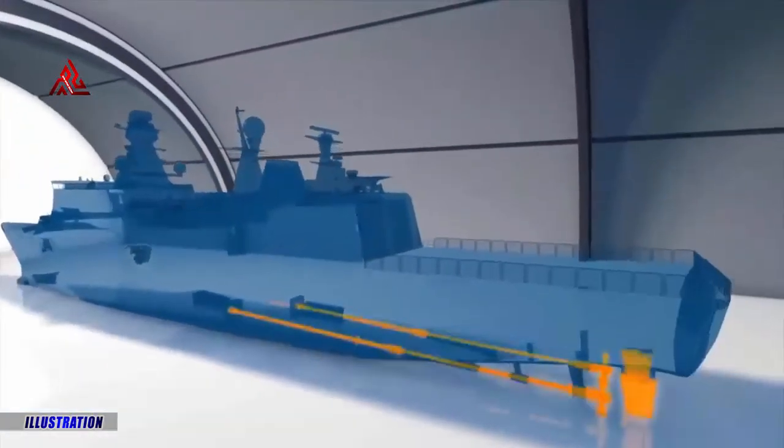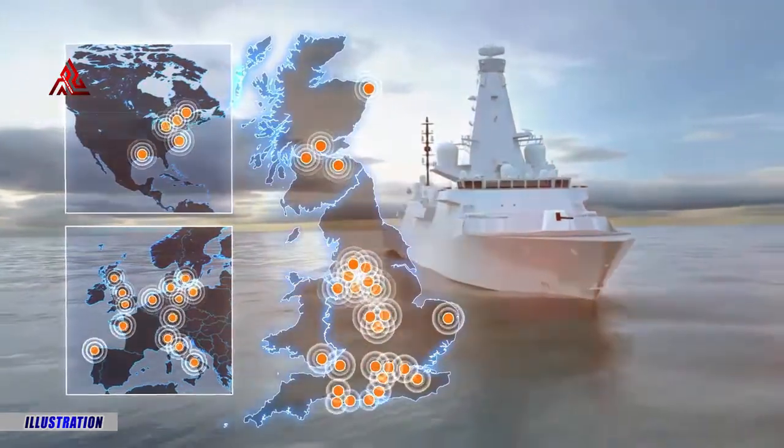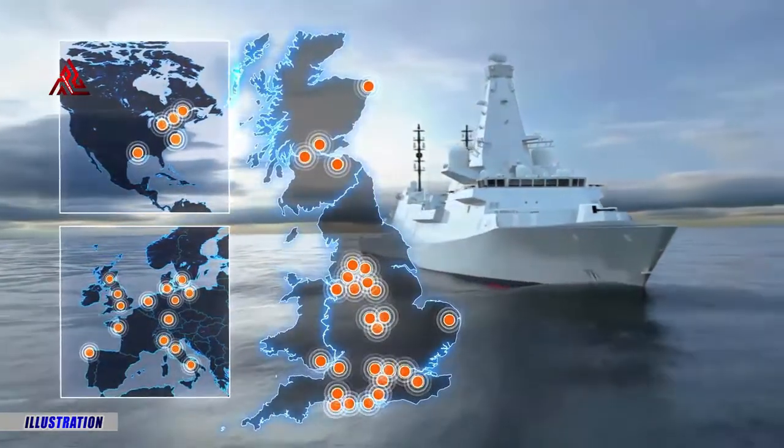The Sea Ceptor is a sea-based supersonic missile defence system developed for the British Royal Navy. The system will initially be mounted on Type 23 frigates, with a plan to subsequently use them on Type 26 Global Combat Ships.